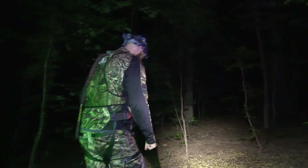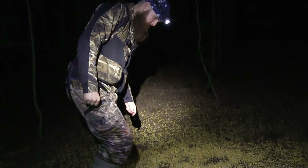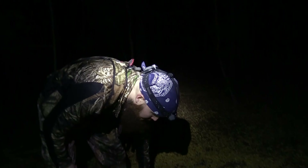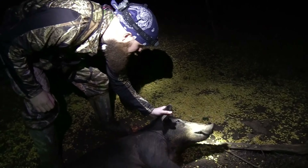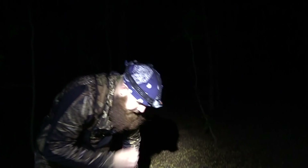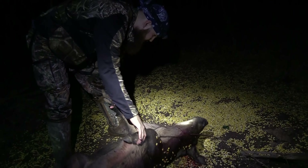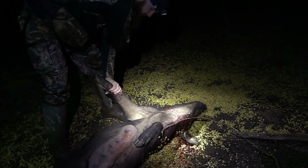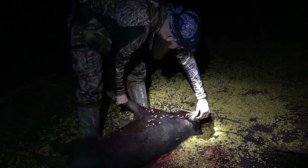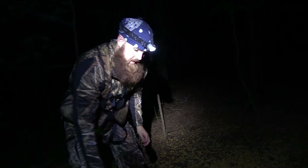Got a little ground shrinkage — not quite as big as I thought she was. Actually a really good eating size pig. Let's see what we did on entry and exit. There's the exit right there through the bottom of the neck, entry right behind the ear — right where we wanted it.